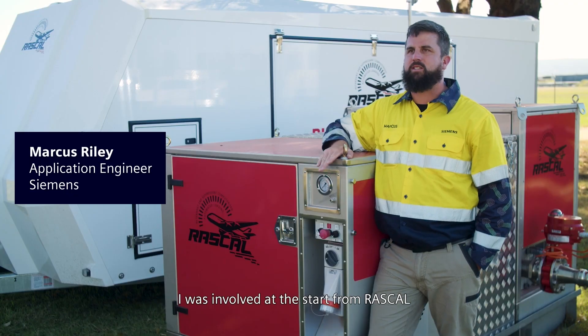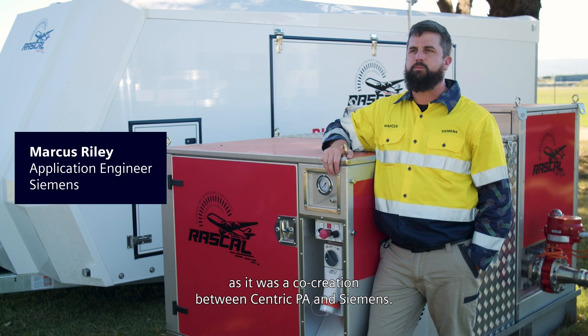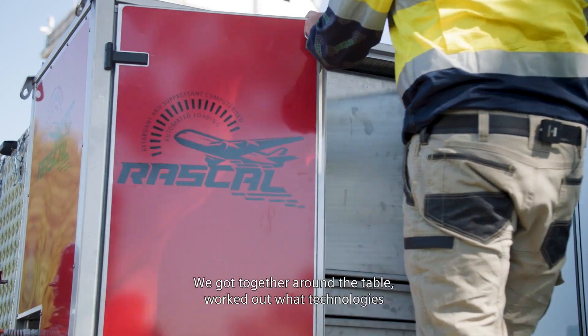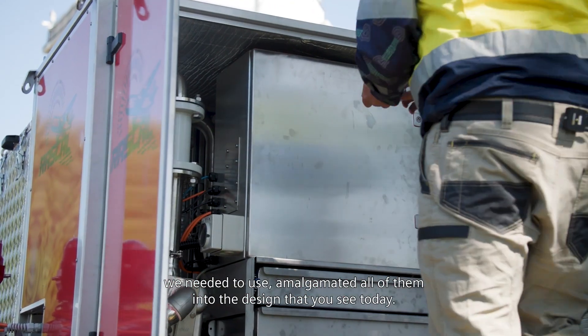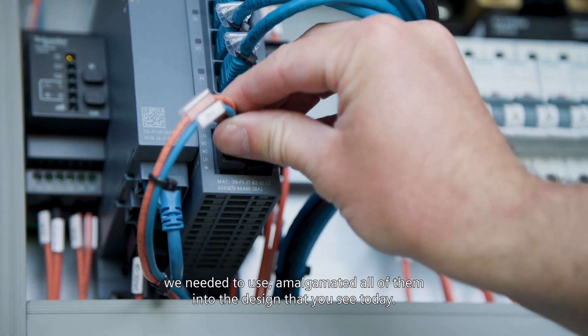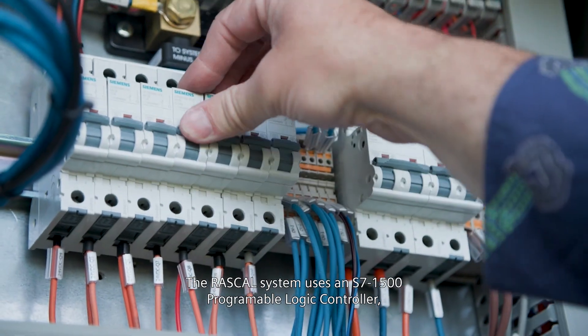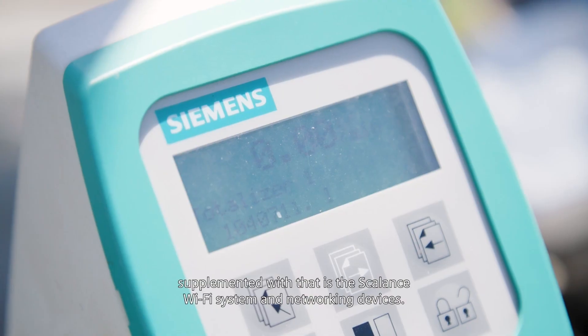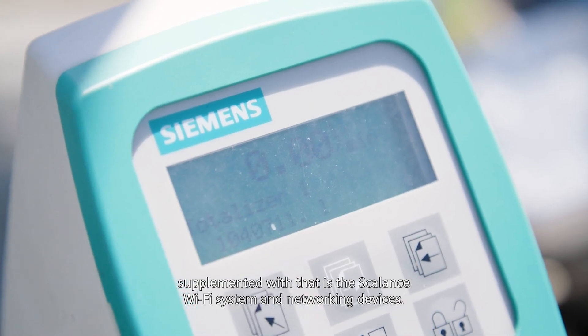I was involved from the start with RASCAL as it was a co-creation between Centric PA and Siemens. We got together around a table, worked out what technologies we needed to use, and amalgamated all of them into the design that you see today. The RASCAL system uses an S7-1500 programmable logic controller, supplemented with the Scalance Wi-Fi system and networking devices.